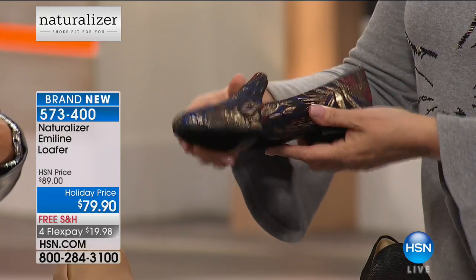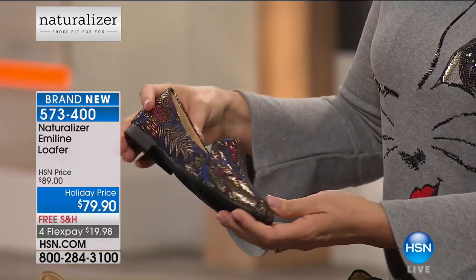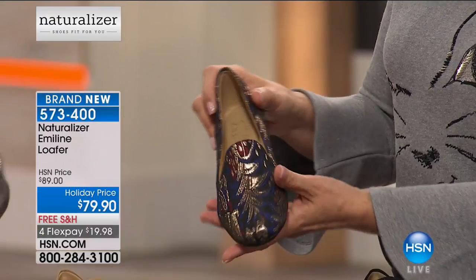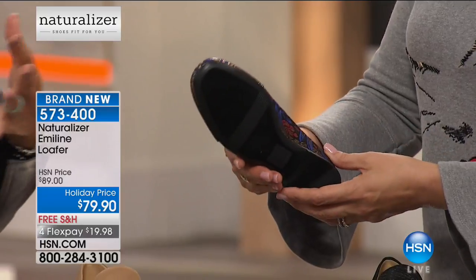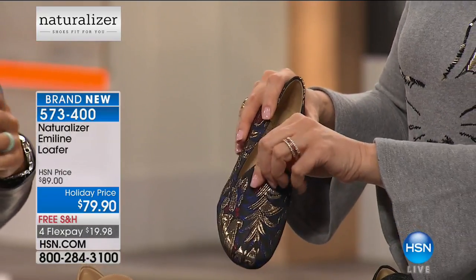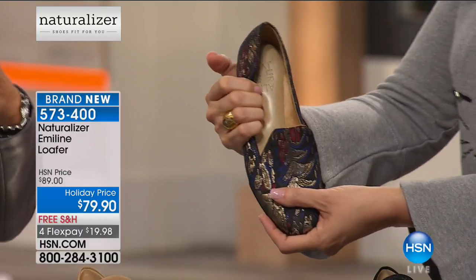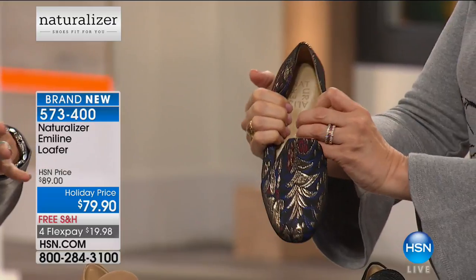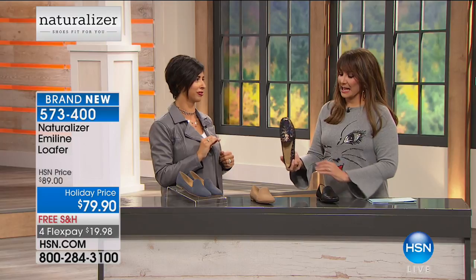I love this one because it's grounded in black, so it makes it really easy to tie back to pretty much anything in your wardrobe. But you've got a really pretty pop of almost that navy, but it's almost got a little electricity to it — the cobalt blue, the gold, and a little bit of burgundy — so perfect to fit into your wardrobe for the fall. It's really going to turn your outfit up a notch or two.